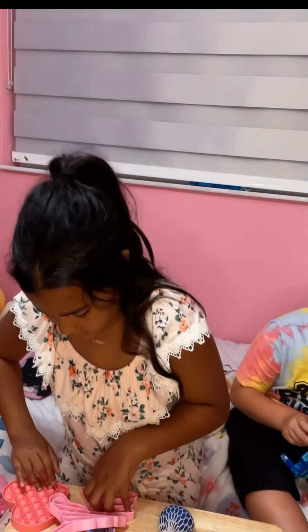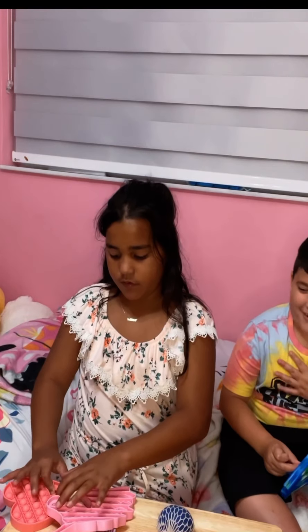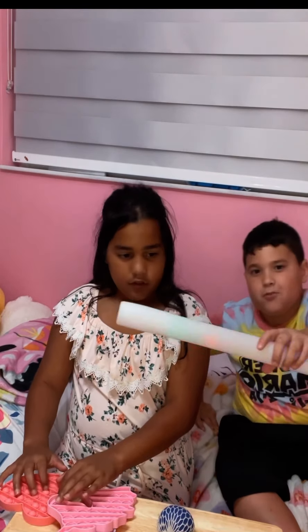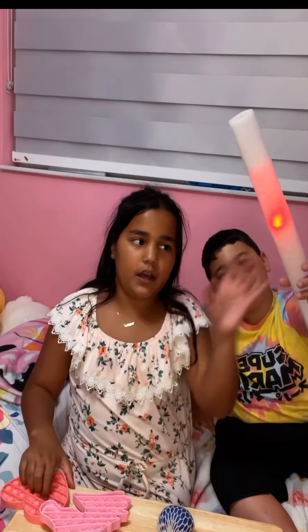Sorry, the light just flickered — don't worry, we're not in a game called Flicker! I have a ring light so if the lights go out or the power goes out we're fine. The TV restarted but we're using the ring light right now.